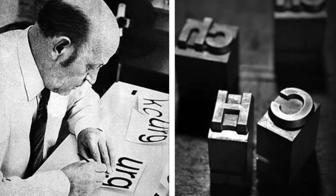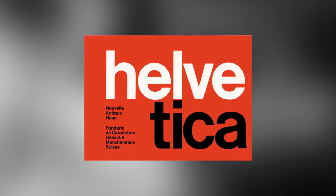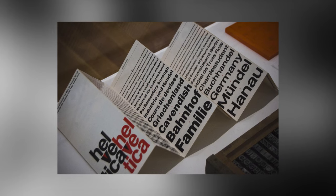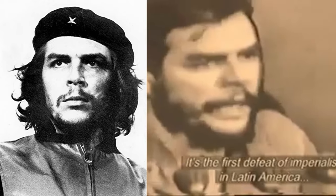In 1957, Meidinger created the most widely used font today, Helvetica, which propounded neutrality and legibility. Alberto Corda's 1960 photo of Che Guevara became a symbol of counterculture, with Jim Fitzpatrick's rendition of this photograph further embedding this image into our society.